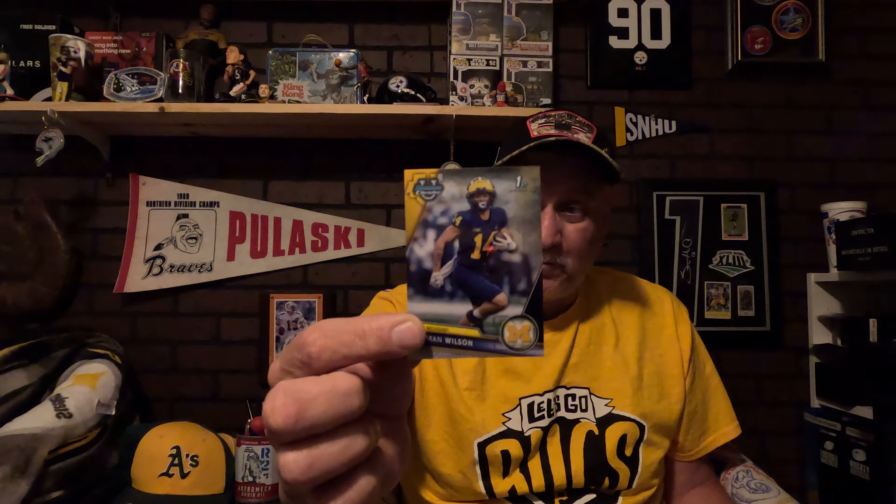I picked up this Roman Wilson — he was the second or third round pick for the Steelers this year. I do not have the first-round pick because he's an offensive lineman, and you know how it is with offensive linemen — they don't produce a lot of cards. I'll probably have to wait till March of next year to get it, like I did the last one.